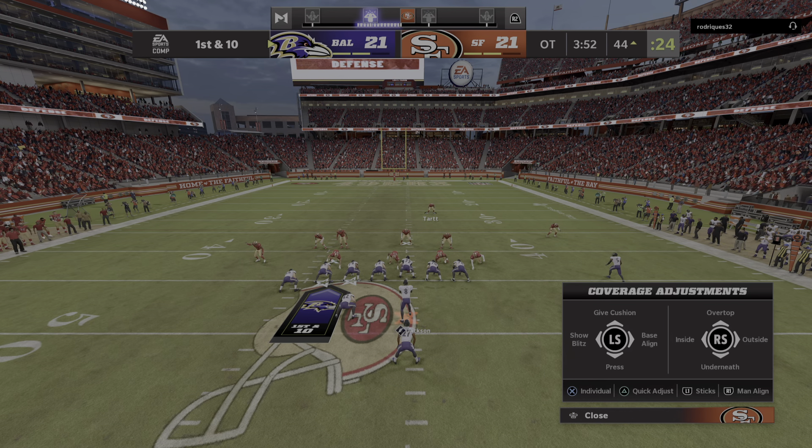After the touchdown, Robbie Gold kicks it away. The return is DuVernay up to about the 26-yard line. Three interceptions in this game — as a quarterback, you're worried about throwing a fourth. What do coaches decide now — do you alter your offensive strategy, take the ball out of his hands and turn to the running game, or have supreme confidence he'll turn things around?